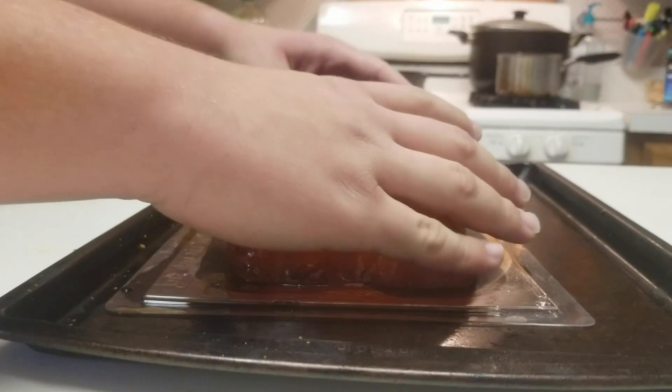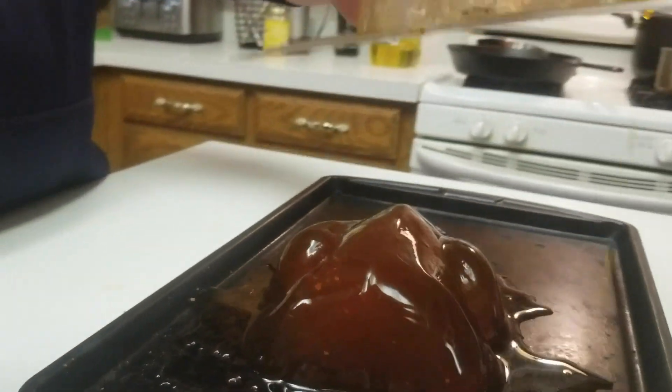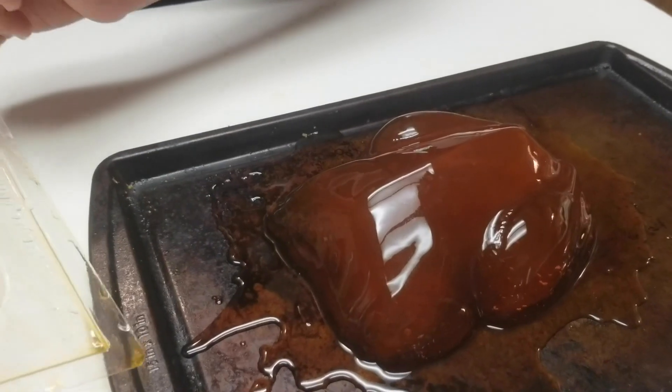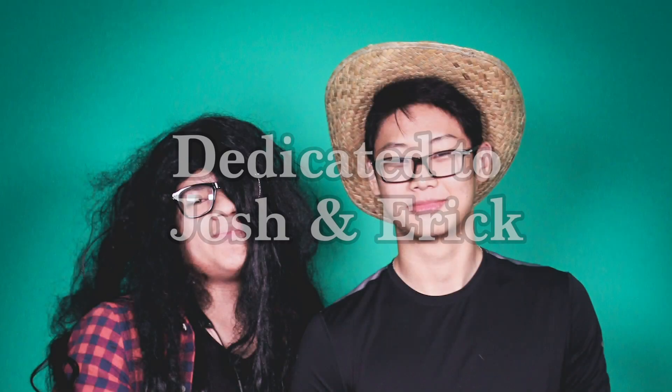We're going to lift the mold and see how this turns out. Look at that — so beautiful. Now that's what I call a turkey. Thank you Jacob for that delicious recipe. I might just have to try it at home.